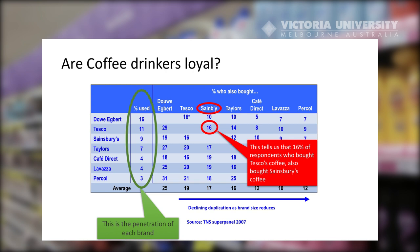Here we see an example of a duplication of purchase table. It's taken from the Taylor Nelson Software Super Panel of UK shoppers — a sample of about 10,000 consumers. The penetration of each brand is presented with a green ring around it. Dawood Burt is the largest brand with 16% of the market, Tesco has a penetration of 11%, Sainsbury's 9%, and so on. These are all coffee brands available in UK supermarkets.